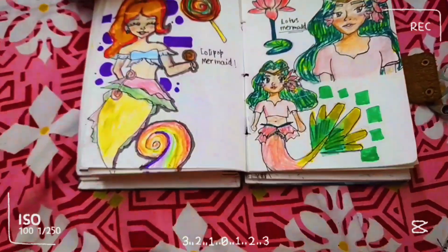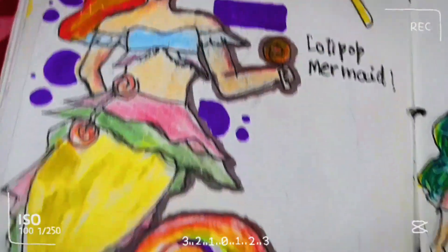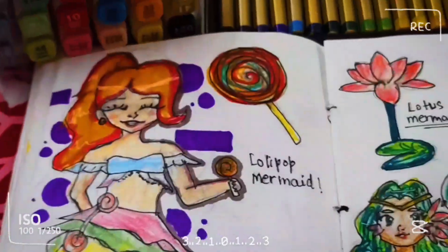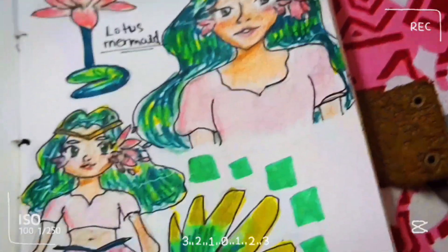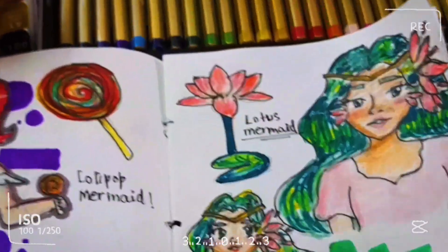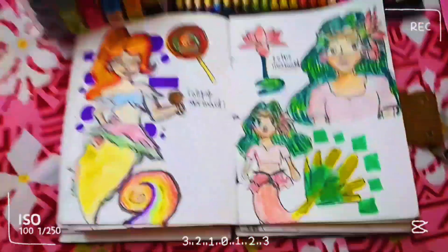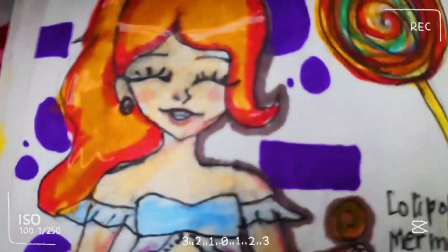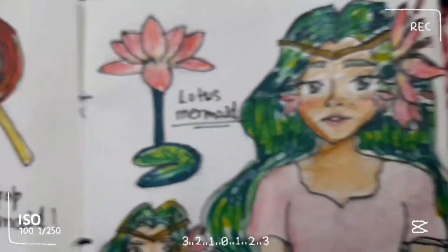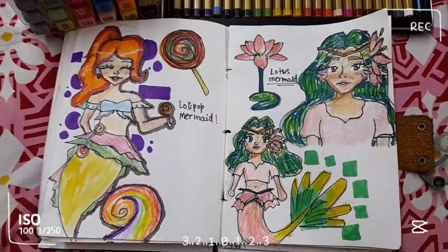With the sea shells added, our drawing is complete. The lollipop mermaid is pretty colorful and I really like how I made it. The lotus mermaid looks so elegant, like a queen — she's my personal favorite. Comment down below which one is your favorite, and don't forget to like and subscribe. Bye!